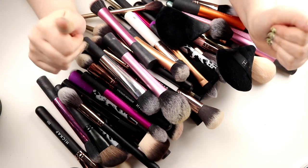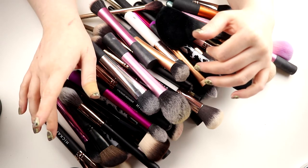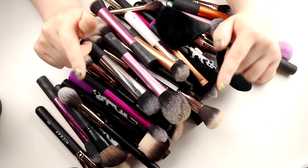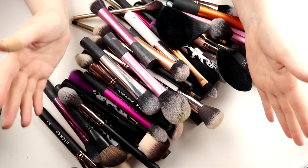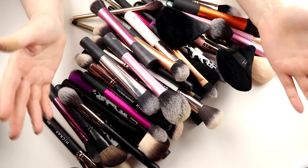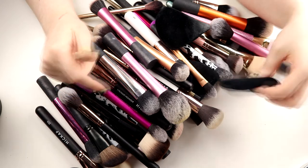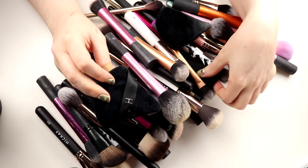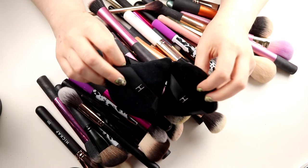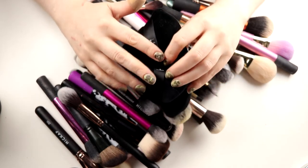We must get this started now because this is going to take such a long time. I'll do my eyeshadow brushes after this, so I can leave it timestamped in the description if you want to jump to that one. Let's go into the face brushes. These powder puffs I have from Linda Hallberg — I have three of them. I love these, I always set my under-eye concealer with them, so I'm going to keep all of them.